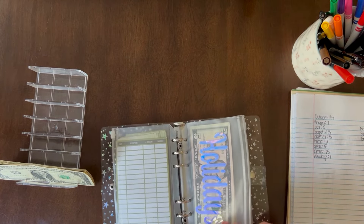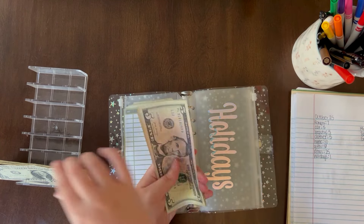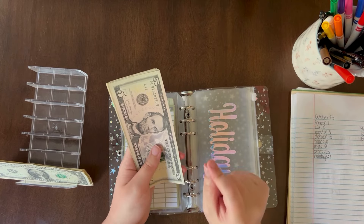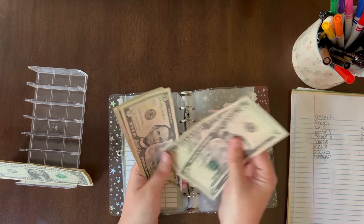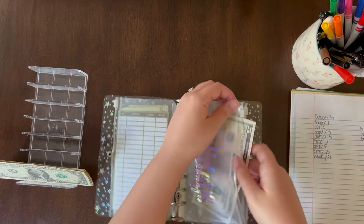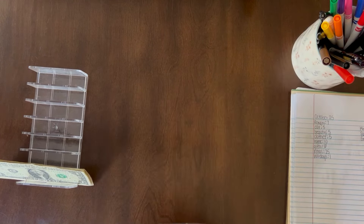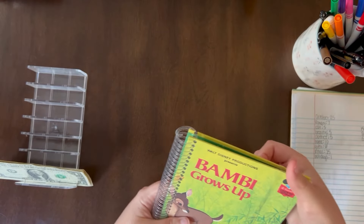Holidays is getting $1. I am done with Halloween shopping, so this money is just going to be for Thanksgiving — to help me buy my ingredients for whatever dish I bring. It now has $26.